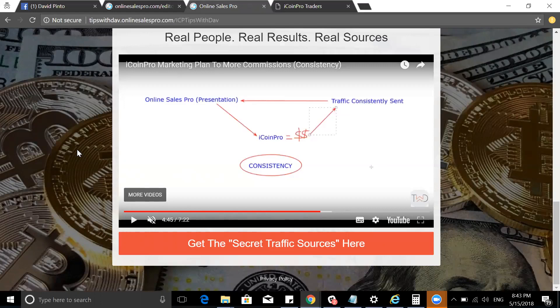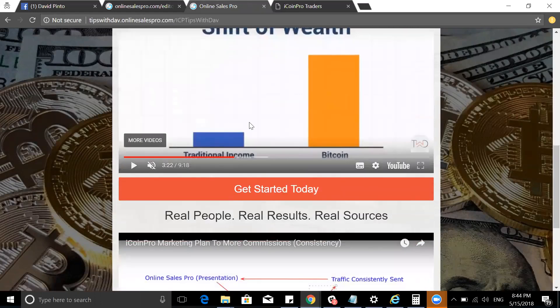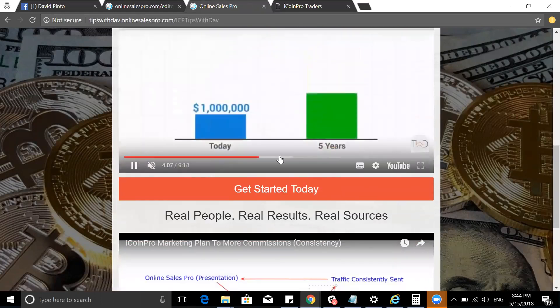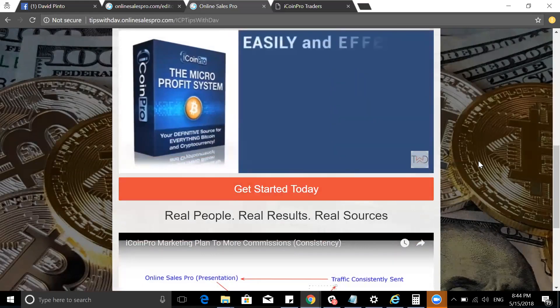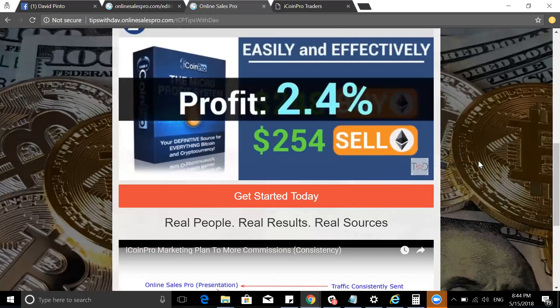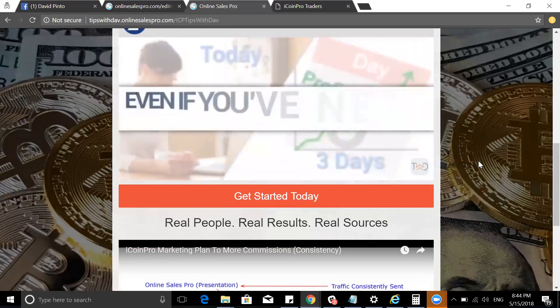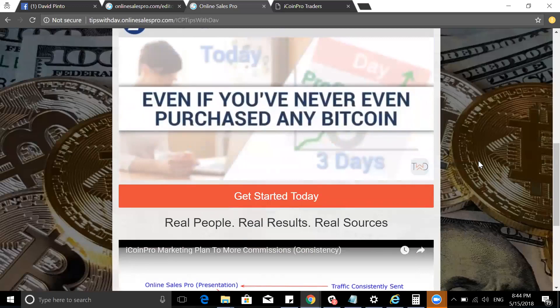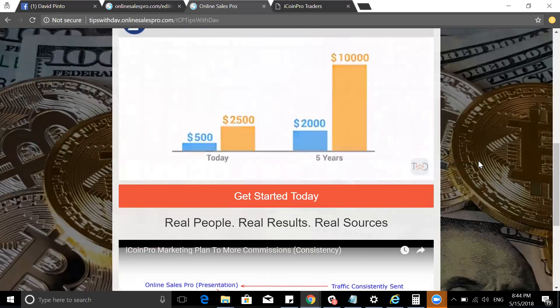Click the link below and get iCoinPro. This is just one of the ways — if you don't want to recruit or market, you just follow the plan. The main thing is this video that shows you what you can do with the iCoinPro micro profit system. You buy at a certain amount, sell at a certain amount, get a percentage of trade, and then go up and up consistently over days. You will start to see growth.